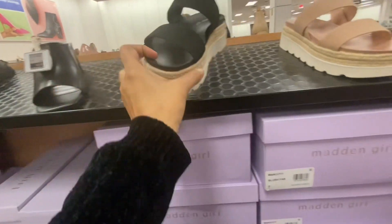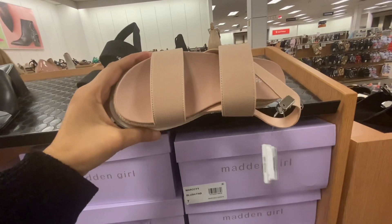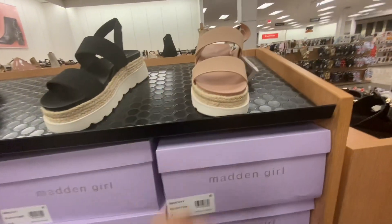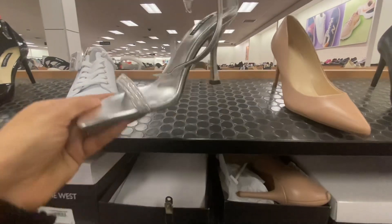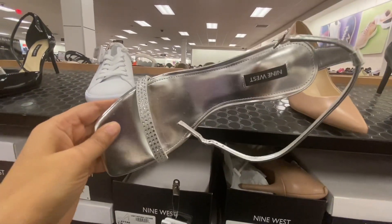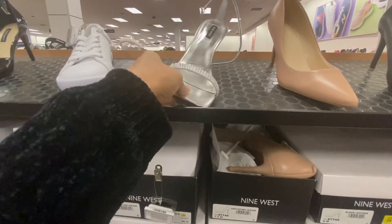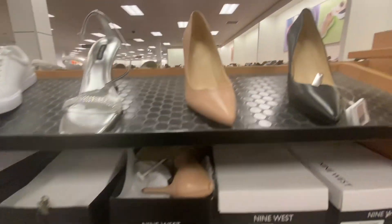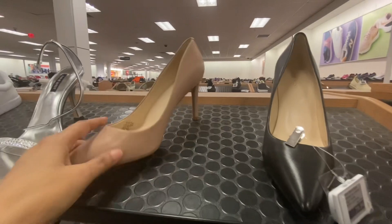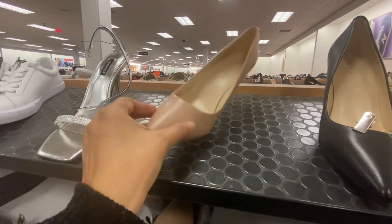Maiden girl two-strap sandals are $59.99. These silver sandals with pointed high heels are $79.99. These shoes are also $79.99.